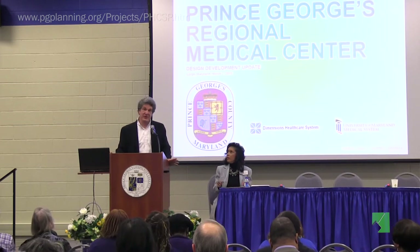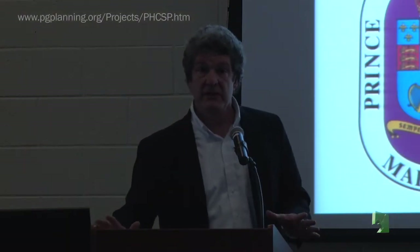Thank you all. We're really excited to be here. This is a long process, and we were brought on to take the conceptual program for the hospital and develop it into a state-of-the-art facility. We're really looking to create a facility that's best in class — not a hospital of the past, but a hospital of the future. We want to bring our insight to the community. We're a firm that specializes in healthcare design — that's all we do — located in Gaithersburg, Maryland, and one of the largest practices focusing strictly on healthcare design.